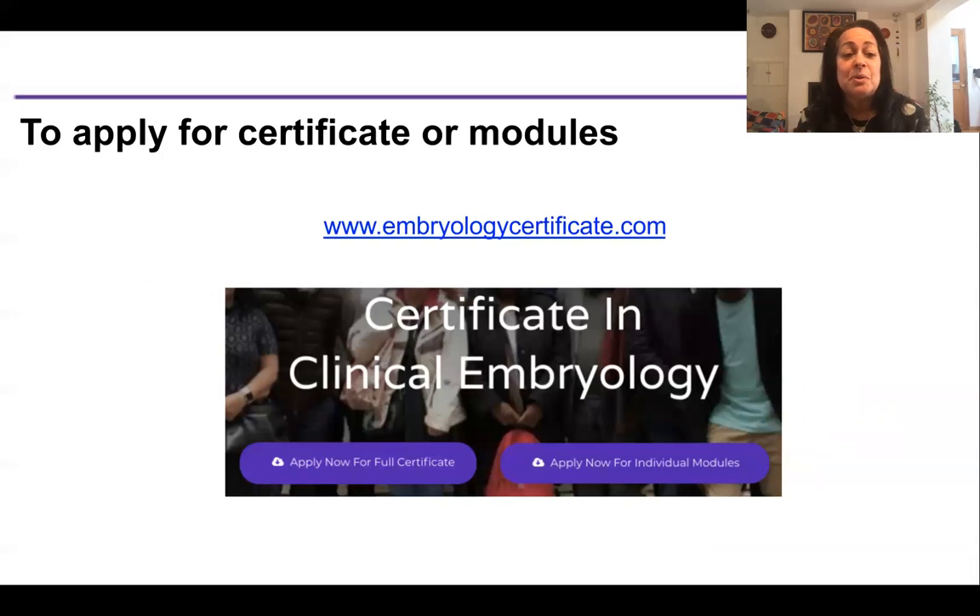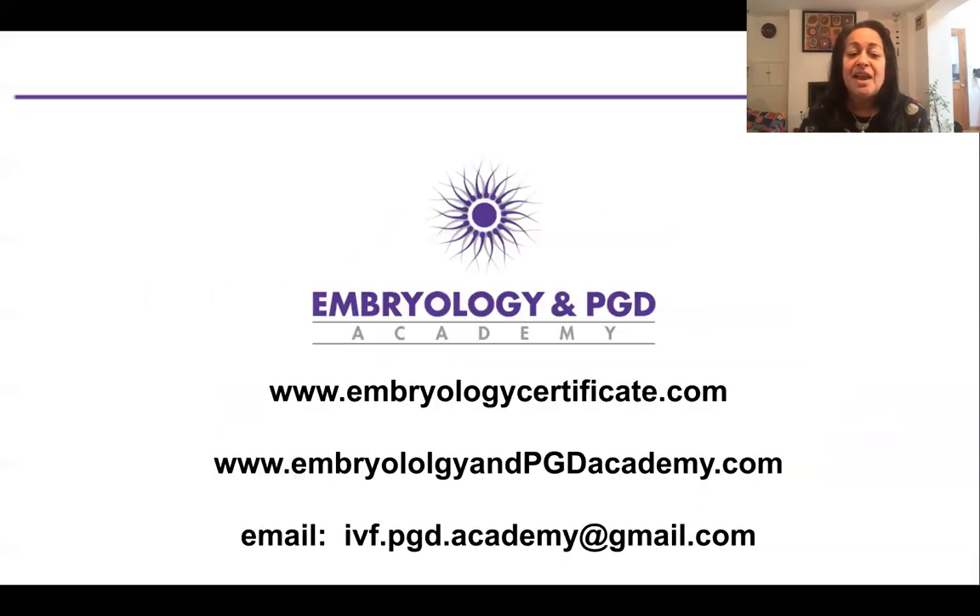As a reminder, to apply for the certificate or for individual modules, visit embryologycertificate.com and fill in the online form. If you've got any questions, email us at ivf.pgd.academy@gmail.com. Information about our workshops and history is at embryologyandpgdacademy.com, which is slightly different to the embryologycertificate.com website. It was really lovely to talk to you — I hope you found this useful and I welcome you to take some of these modules. Thank you.